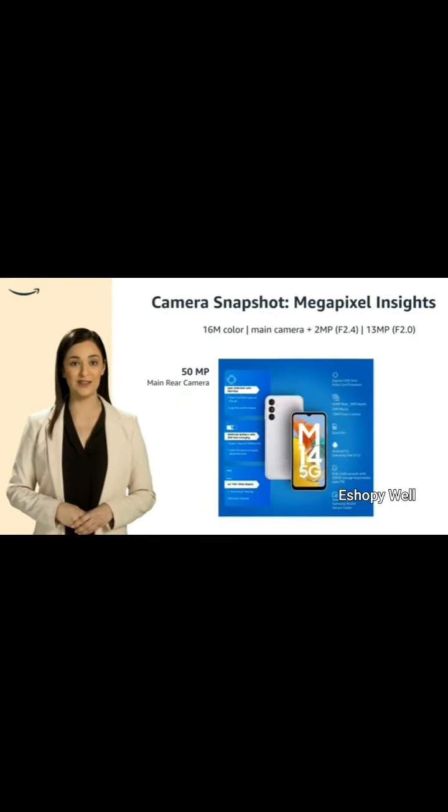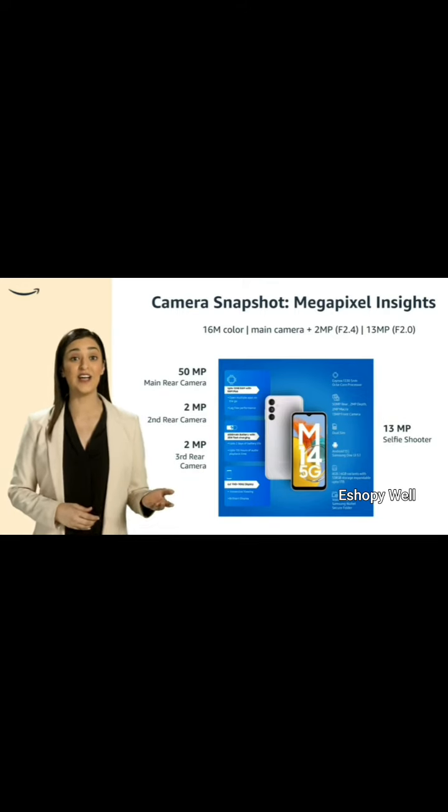A phone with 50MP plus 2MP plus 2MP rear camera and a 13MP front camera. Camera specifications include main camera plus 2MP, f2.4, and 13MP, f2.0, front camera.